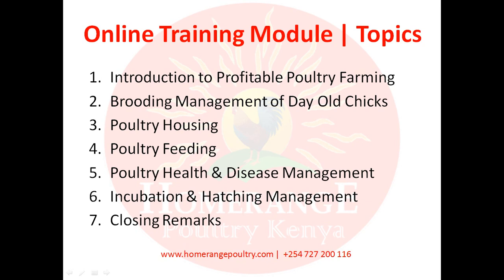Module four will also detail how much feed the chicken should be consuming, how that feed should be distributed throughout the day, and how to measure appropriate feed consumption. Module five will discuss poultry health and disease management — covering the health of the birds, how to identify diseases, how to treat them, and most importantly how to prevent those diseases.